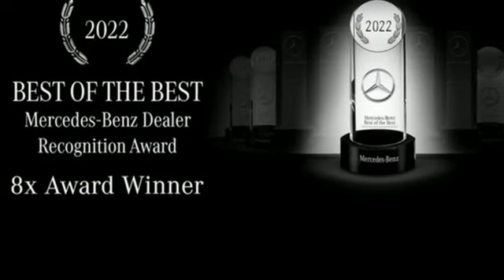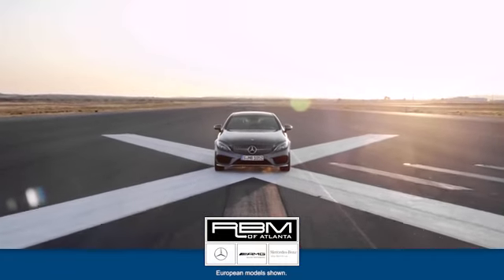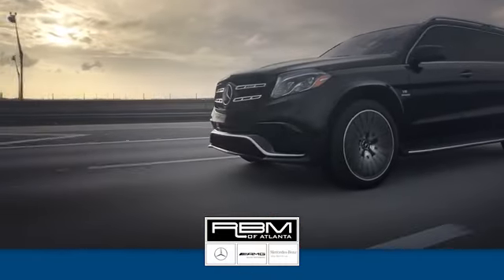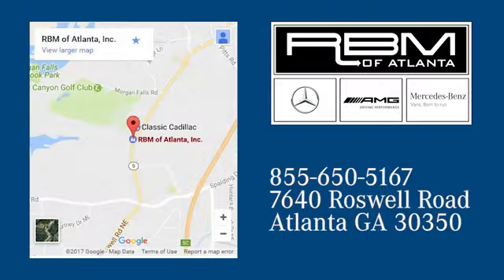The time is now — see for yourself today at RVM of Atlanta in Sandy Springs. We have the best selection of new and top quality pre-owned vehicles to choose from. We are conveniently located at 7640 Roswell Road in Atlanta.